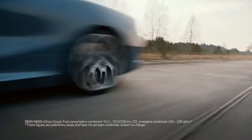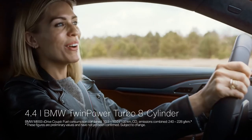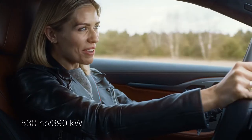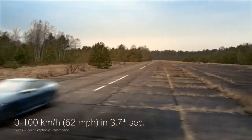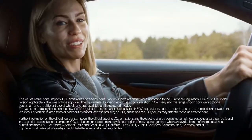Now this is the latest engine technology — a 4.4-litre twin-power turbo V8 petrol engine. What a beast. 530 horsepower, from 0 to 100 kilometres an hour in 3.7 seconds. Now that's what I call a real racer.